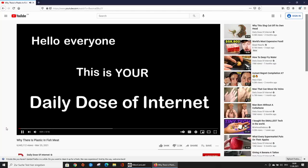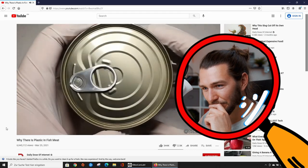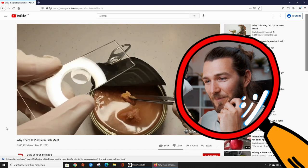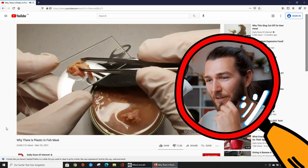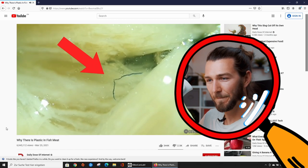Hello everyone, this is your daily dose of internet. A scientist opened up a can of tuna and put the meat under a microscope. Apparently a scientist did this — he's putting the fish on the glass plate. They found that there was microscopic plastic inside of the fish.